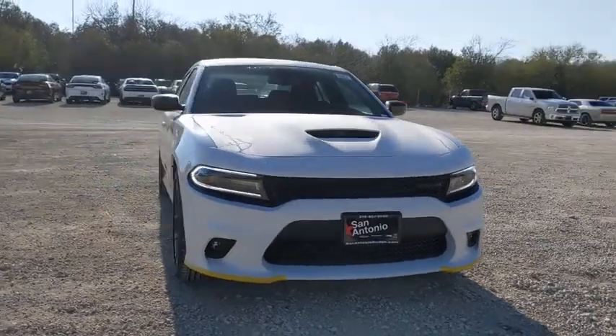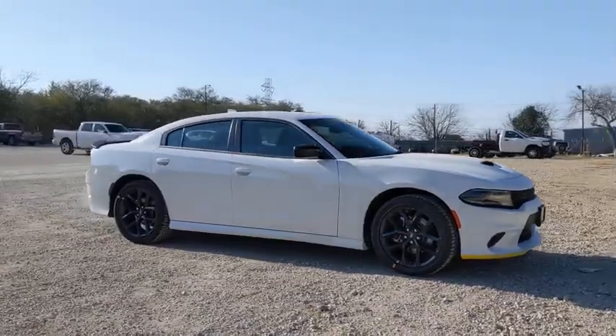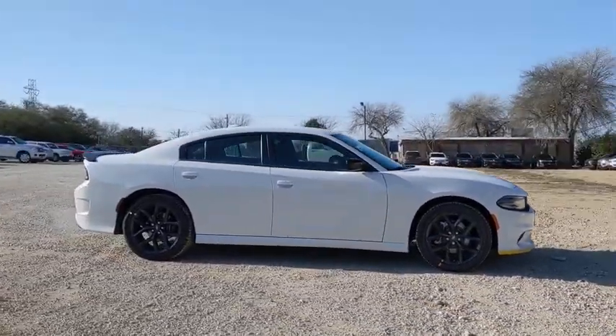Looking for the right vehicle? Check out the 2021 Dodge Charger. Inject some versatility, comfort, and sophistication into your muscle.